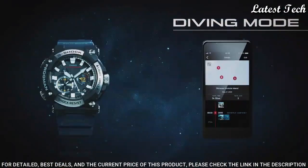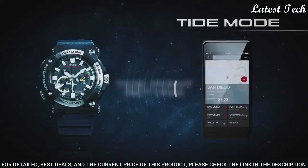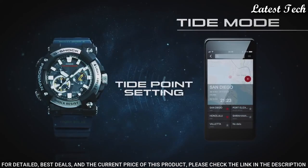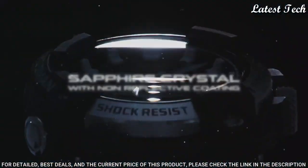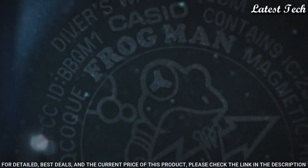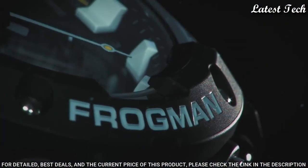The following features are equipped: glowing hands, glowing markers, screw-down crown, antimagnetic, radio-controlled, Bluetooth, dual time, chronograph, countdown timer, alarm, date, day, perpetual calendar, backlight.